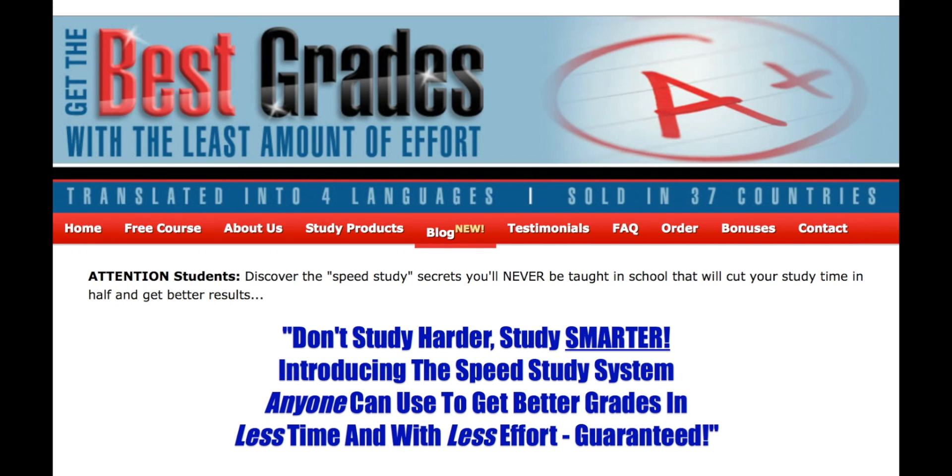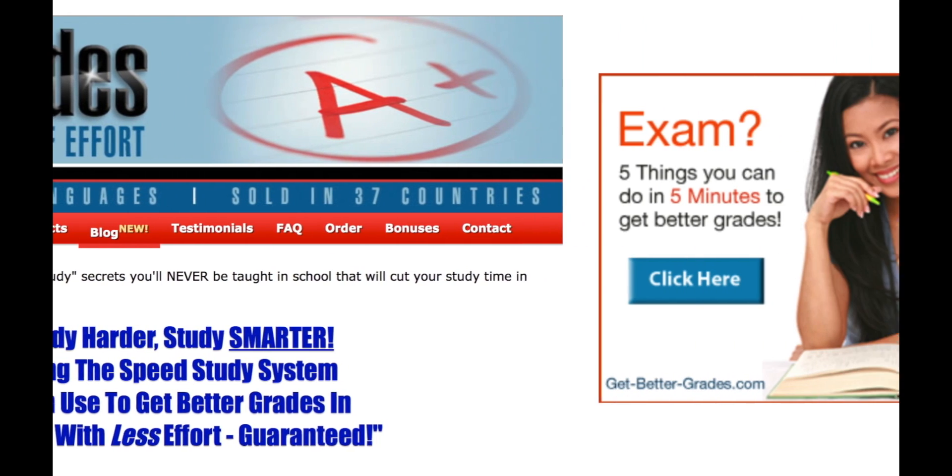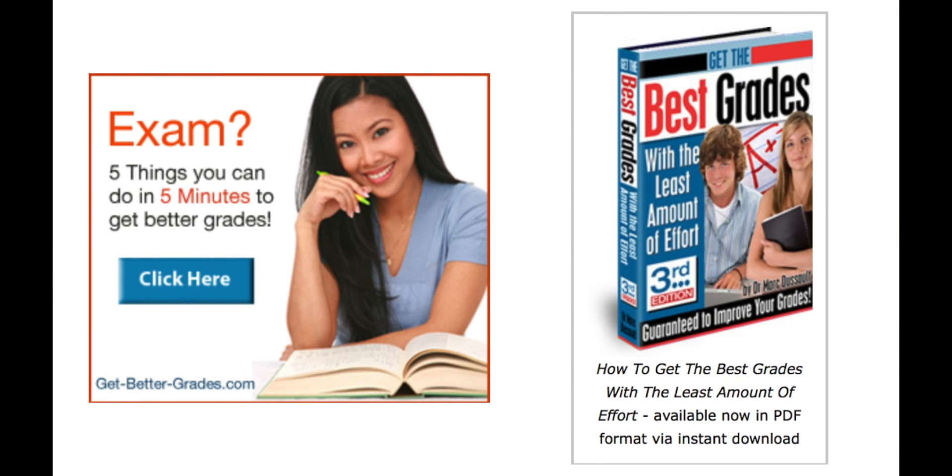This medical video has been sponsored by Get the Best Grades with the Least Amount of Effort. Don't just study harder, study smarter. The speed study system can be used by anyone to get better grades in less time and with less effort for any discipline you're trying to learn. Have you ever wondered why students that are getting better grades than you? It's because you were never properly taught how to study efficiently. Check out this course on the link below for more information.